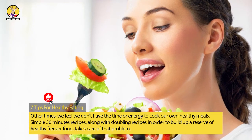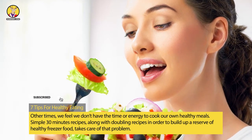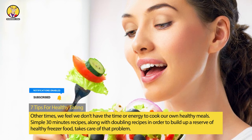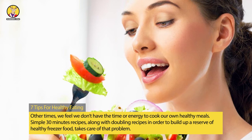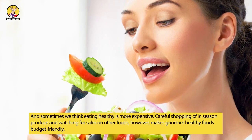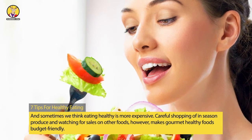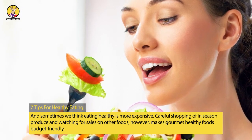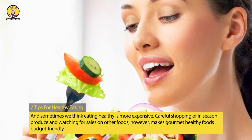Other times, we feel we don't have the time or energy to cook our own healthy meals. Simple 30-minute recipes, along with doubling recipes in order to build up a reserve of healthy freezer food, takes care of that problem. And sometimes we think eating healthy is more expensive. Careful shopping of in-season produce and watching for sales on other foods, however, makes gourmet healthy foods budget friendly.